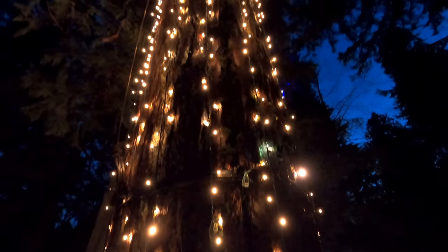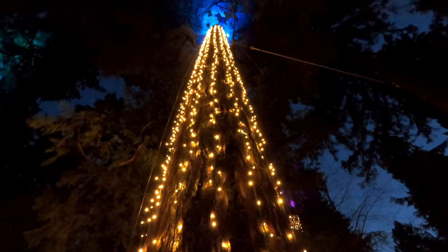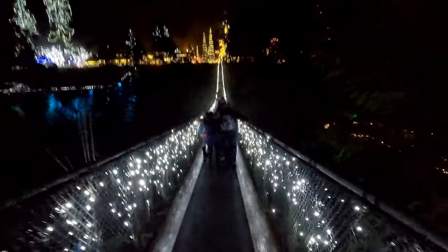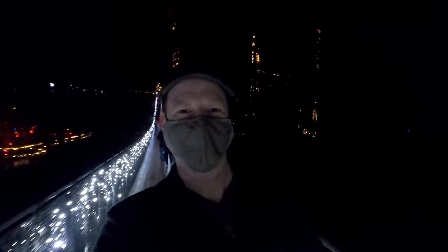All of these platforms are built around these giant cedars. Here we're beside the lights of the suspension bridge itself, twinkling over the canyon. Merry Christmas!